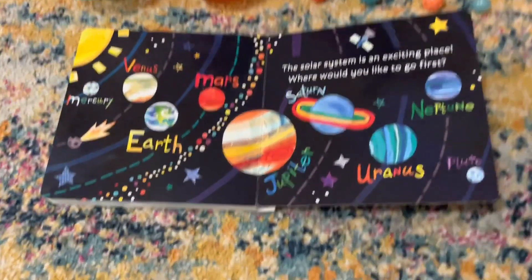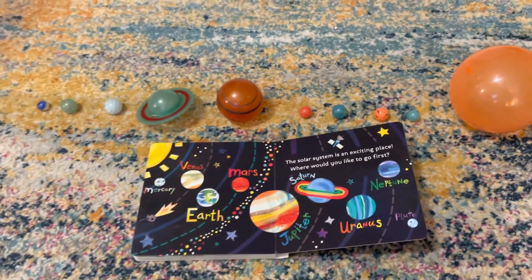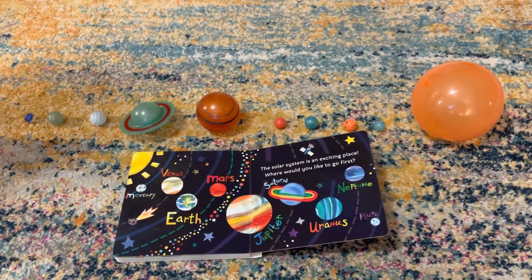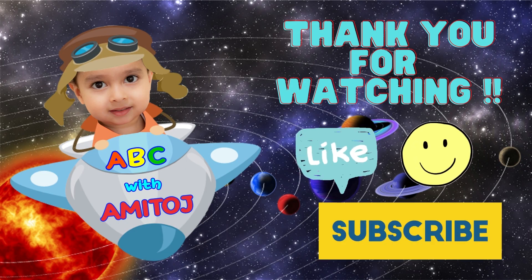Thank you, Amitoj, for showing us the solar system. Bye-bye. See you next time. Bye-bye.